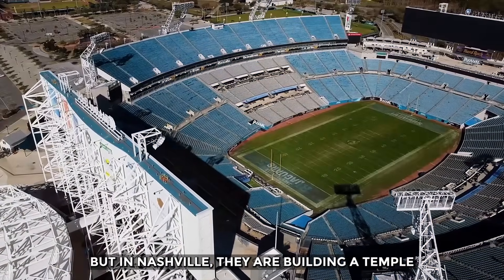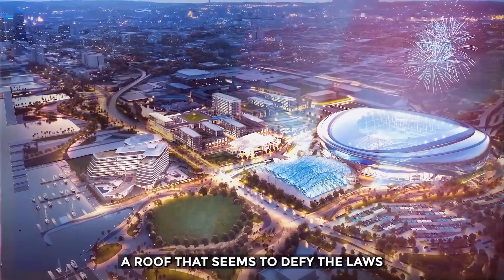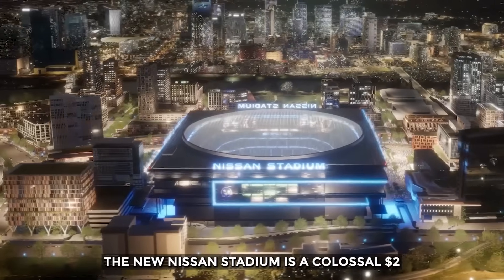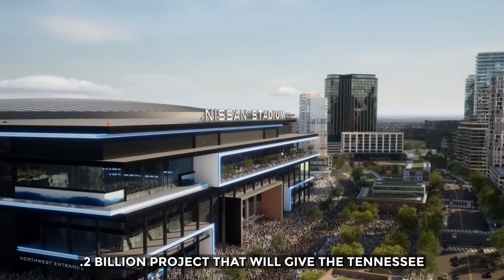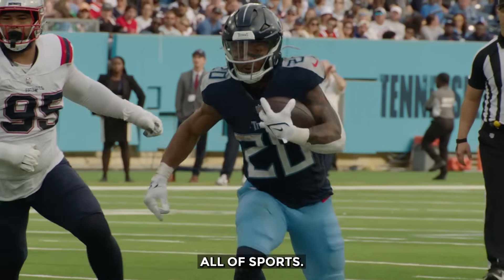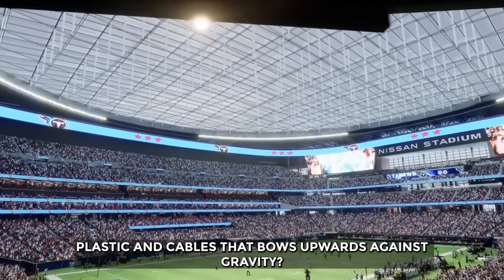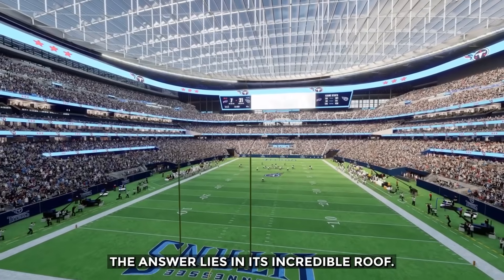In Nashville, they are building a temple to the future from the ground up, with a roof that seems to defy the laws of physics. New Nissan Stadium. Scheduled to open in 2027, the new Nissan Stadium is a colossal $2.2 billion project that will give the Tennessee Titans one of the most advanced homes in all of sports. At its heart is an engineering puzzle: how do you build a roof out of plastic and cables that bows upwards against gravity?